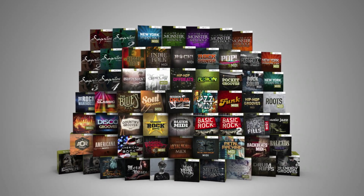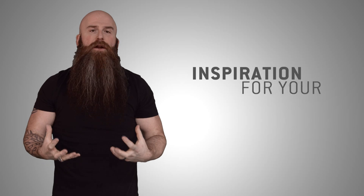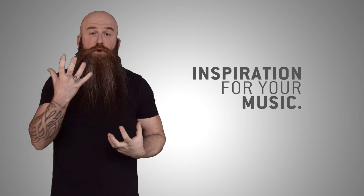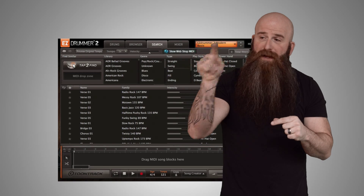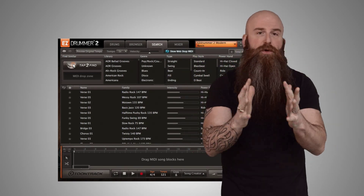We literally have any type of MIDI groove you could possibly need or be looking for to inspire the best musical performance you could get out of our software. And as if that's not enough, you can preview any and all of the MIDI you don't own right in the program — whether it's Easy Drummer 2 or Superior Drummer 3. You can actually use this preview MIDI button to show you what the grooves will sound like before you purchase them and add them to your library. I mean, how amazing is that? Pretty amazing.